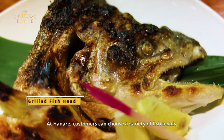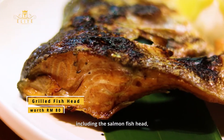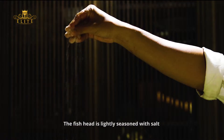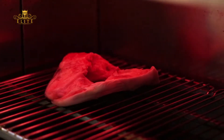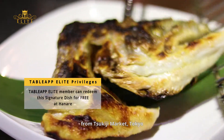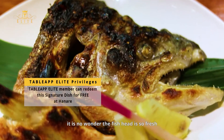At Hanare, customers can choose a variety of fish heads including the salmon fish head for the signature grilled fish head dish. The fish head is lightly seasoned with salt before being grilled to perfection until the skin is crisp. Each week, fresh seafood is air flown two to three times from Tsukiji Market, Tokyo — it is no wonder the fish head is so fresh.